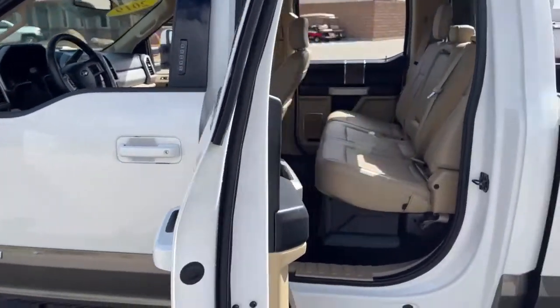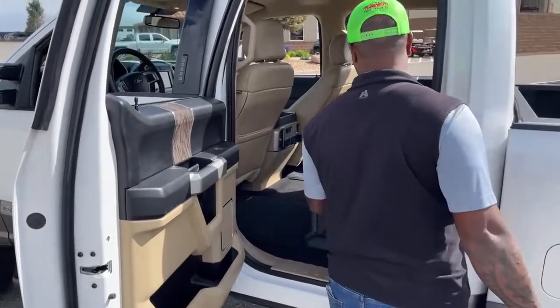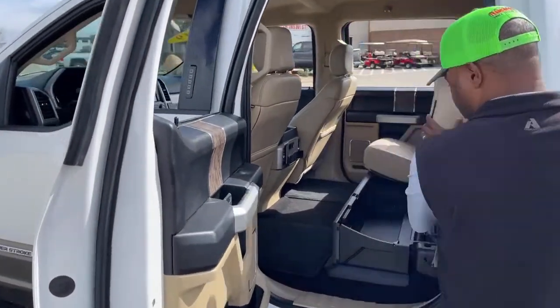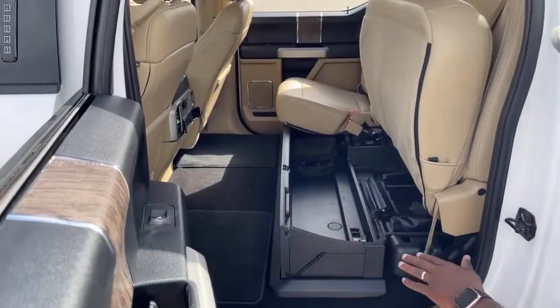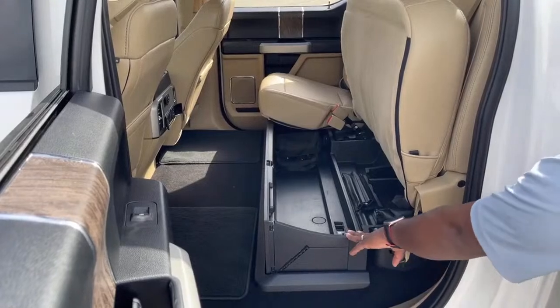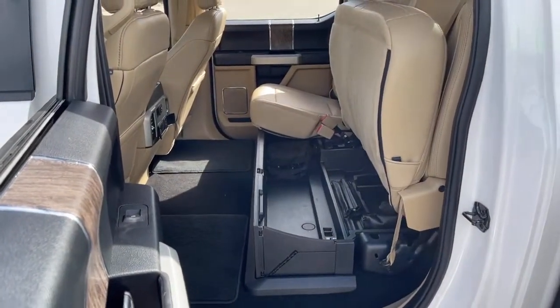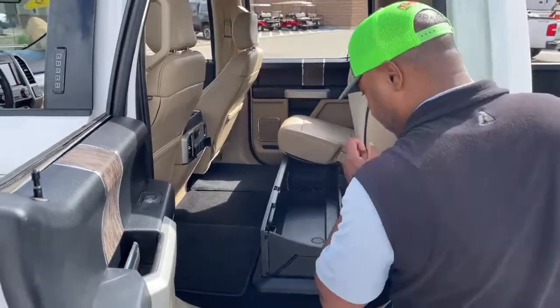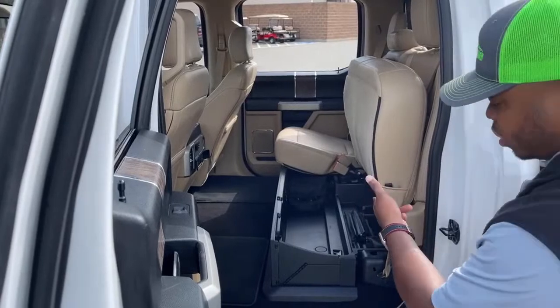It is a crew cab, so you get tons of legroom in the back. The backseat does fold, and we have a storage box in here that would also fold flat to give you more floor space. This truck does come with the gooseneck hitch.